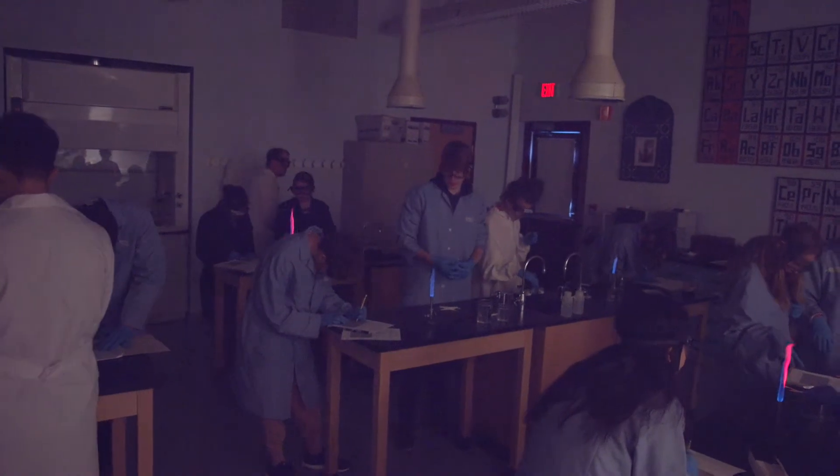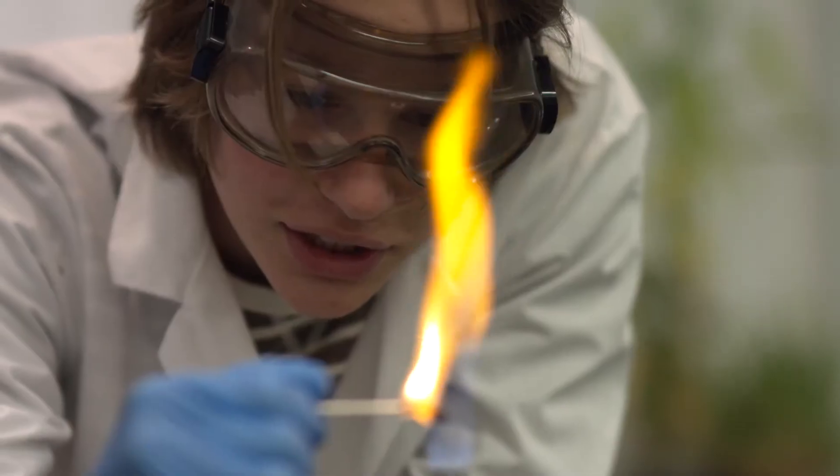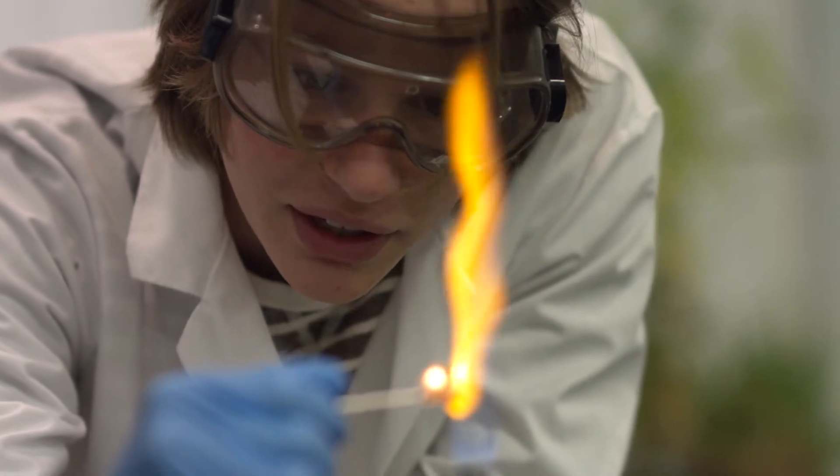Science is taught through a method which we refer to as phenomenological. Phenomenologically based science means science that arises out of experience, out of direct observation, not out of a textbook.